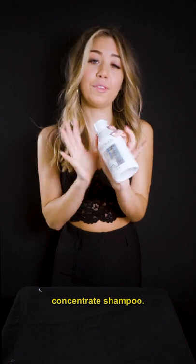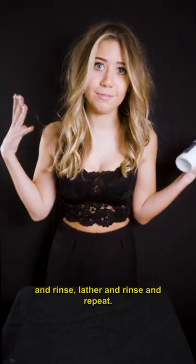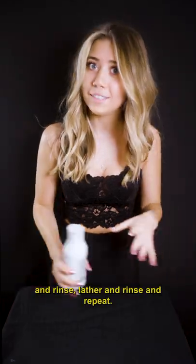Redken's Acidic Bonding Concentrate Shampoo. So this is going to be your first step of the take-home system. It works just like any other shampoo — you just put it on your scalp, hands, and rinse. Lather and rinse, and repeat.